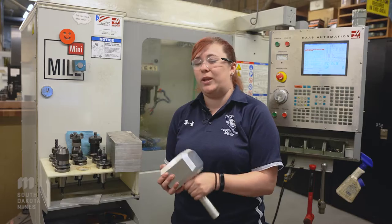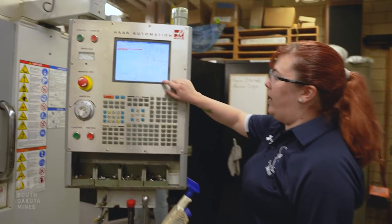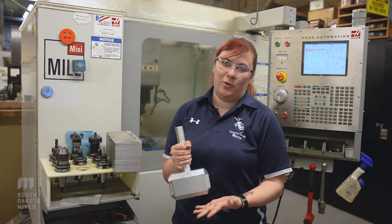There's really almost no limit we can get to on these machines. We can make almost anything, we'll try almost anything. We might break a few things, but you always learn when you're breaking something.